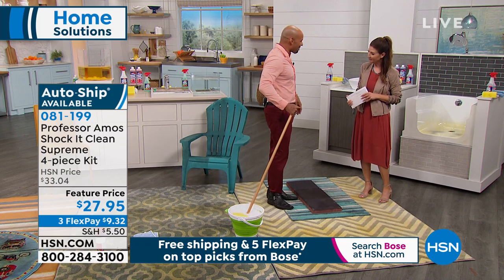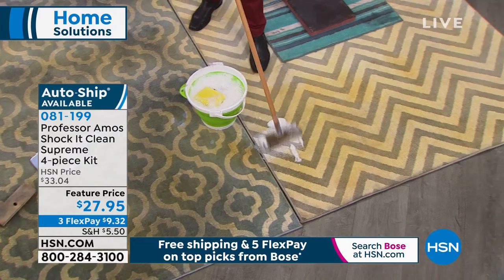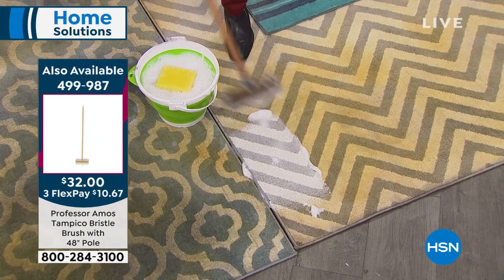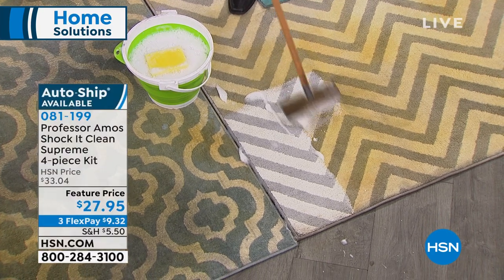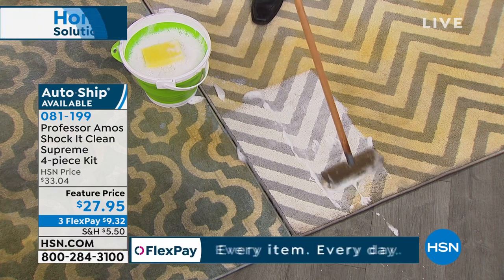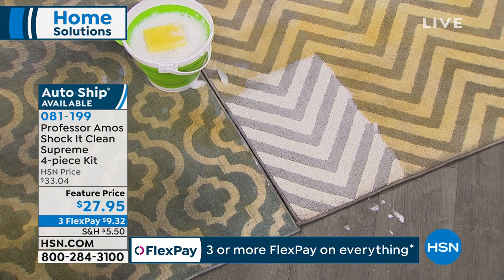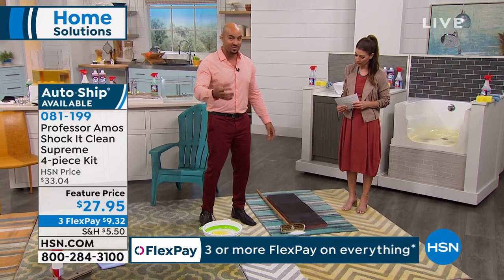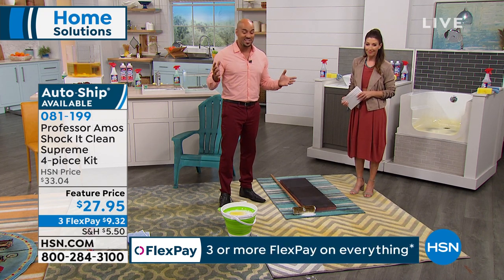Congratulations on 40 years. For 40 years, Professor Amos and his father have been legends and pioneers in innovative cleaning technology. Shock It Clean doesn't use soap, bleach, or ammonia — it's designed to break down the molecular structure of your stains. Everything has a molecular makeup: your dirt, your grease, your oil. Shock It Clean breaks it down to a small particle that you'll be able to wipe away. Look at this carpet — the color was not yellow. It is white and gray. All you did was pour about a quarter cup of cleaner to every gallon of water — that's about a 10 to 1 ratio, strong enough to break down grease, old pet stains, or food stains — and it'll even neutralize the smell.